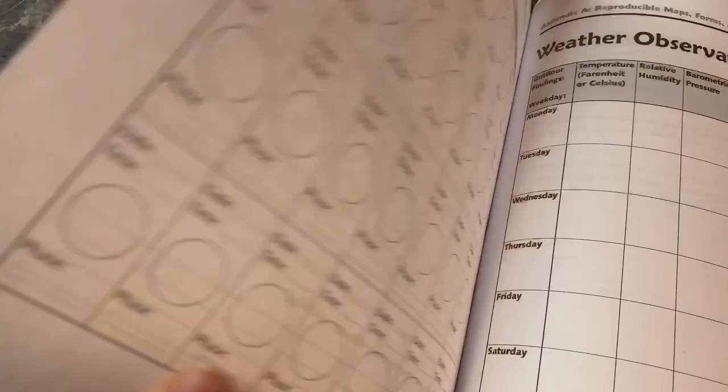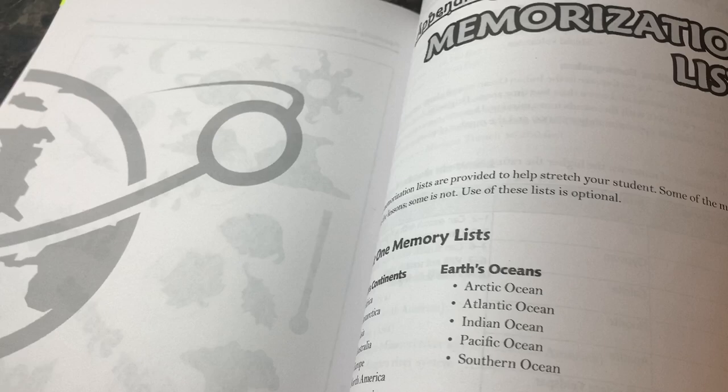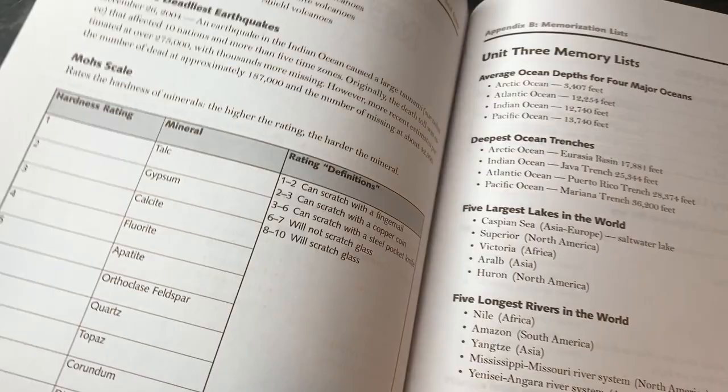Those are the rest of the forms you'll use throughout the course. Appendix B contains the memorization lists. These are provided and the author says you can use them if you'd like — we really didn't use them. I feel the boys learned so much just through learning, discussing, and reading through the lessons.